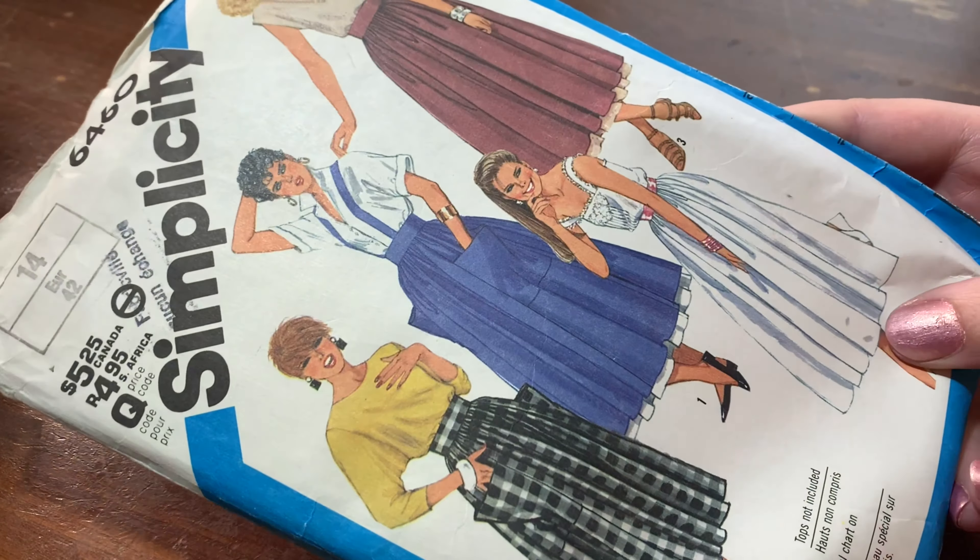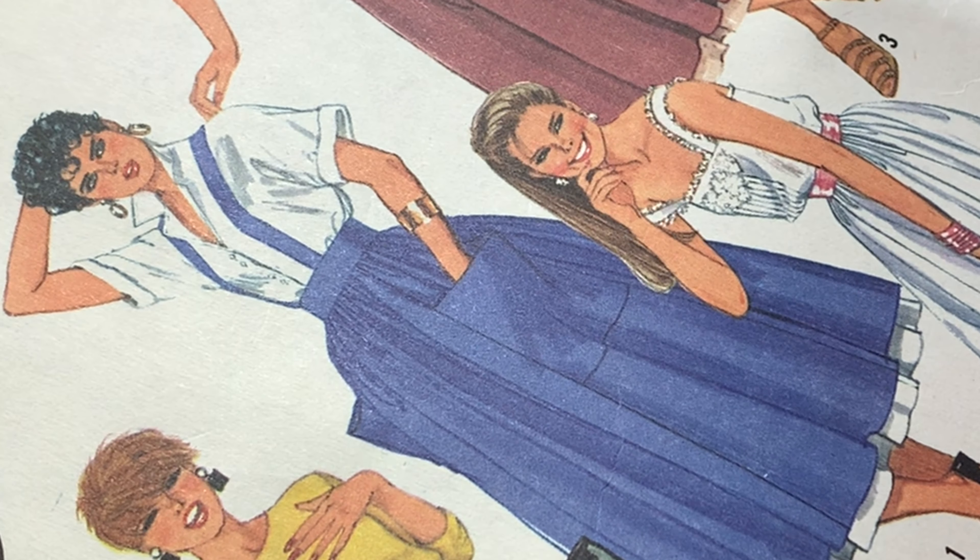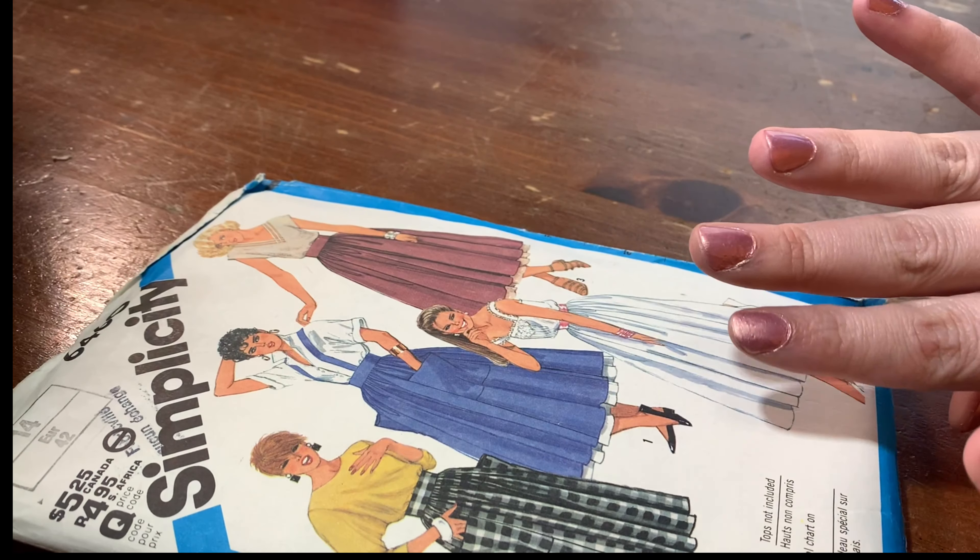This one's actually super cute — oh my gosh, I actually really like this. It's a huge skirt and petticoat and it even has suspenders you can make for it. That looks like a great skirt pattern. It's huge. 1984 — oh yeah, you can tell by the side-swept bangs. Look at those earrings!